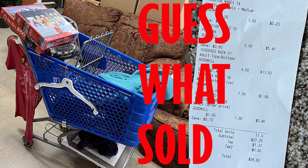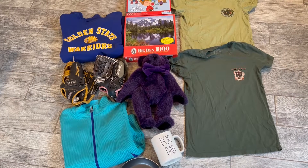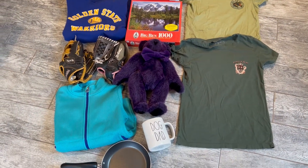I'm back with another Goodwill haul. I picked up 11 items for $28.62.